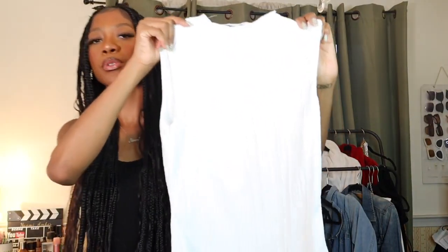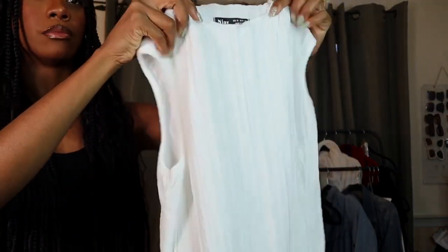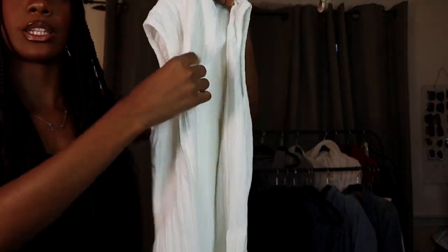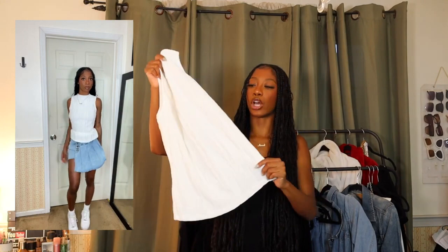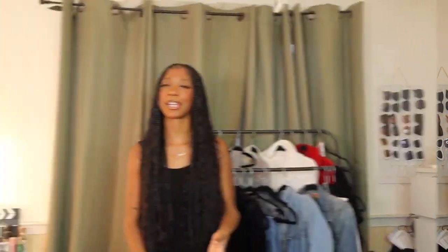The next top reminds me of something you'd find in Zara. It's a white sleeveless mock neck top with lettuce trim and a gathering detail. I see myself wearing this more for work, but I think there's opportunity to dress it down for a brunch when I want to be a little more dressed up and less casual. I really like this top and I kind of want to get it in another color like cream or black.